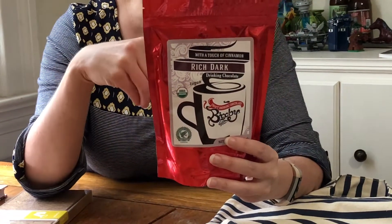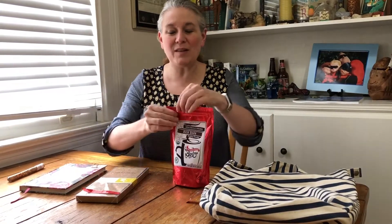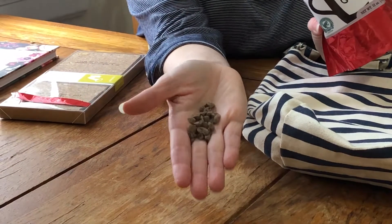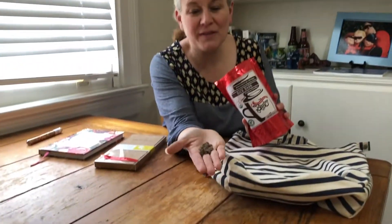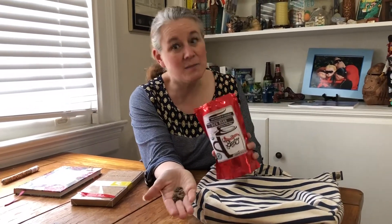Now this looks really yummy. This is rich dark drinking chocolate with a touch of cinnamon, and you put milk and then you melt the chocolate into it. I'm curious — they're almost just like little chocolate chunks. Then you just heat up your milk on the stove or in the microwave and stir these chocolate chunks into it. It smells really good. That's going to be nice with this super freezing cold weather that we get here in Los Angeles, California.